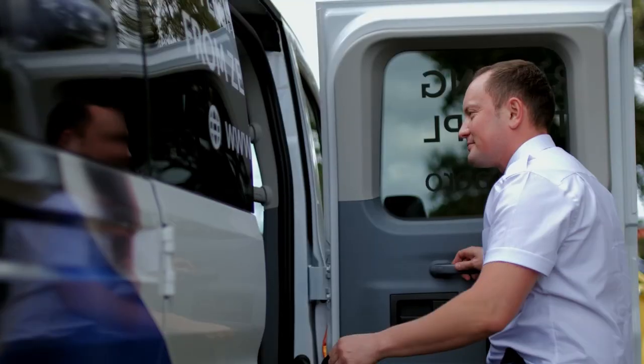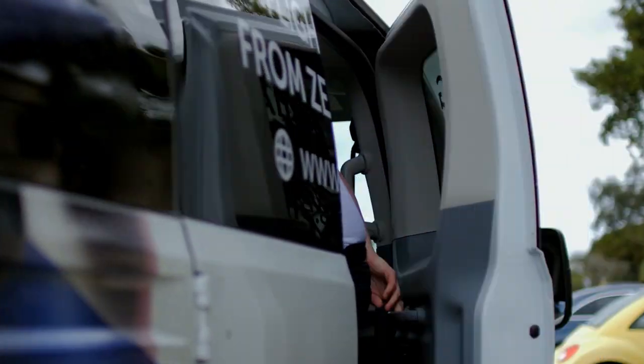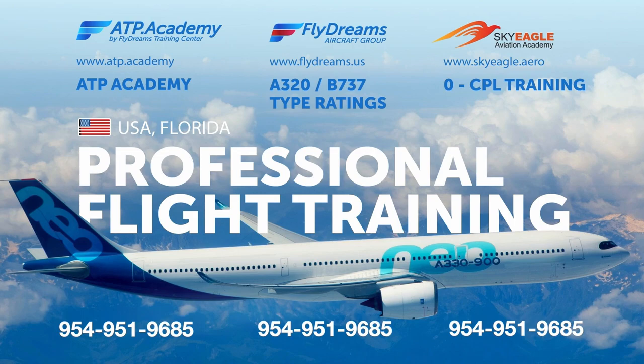We have these classes at Sky Eagle Aviation Academy. Check out our website at www.atp.academy for details.